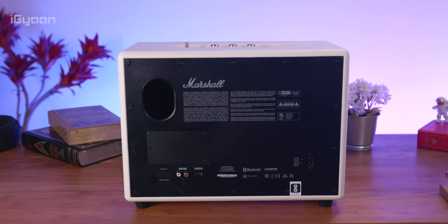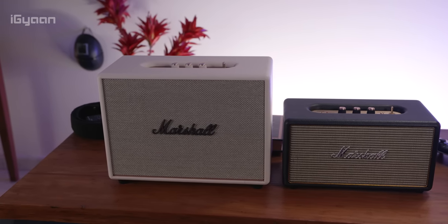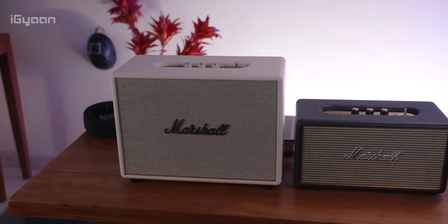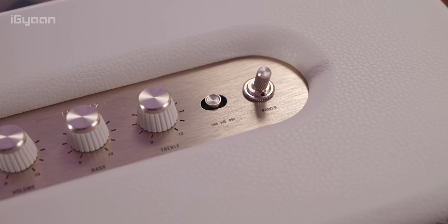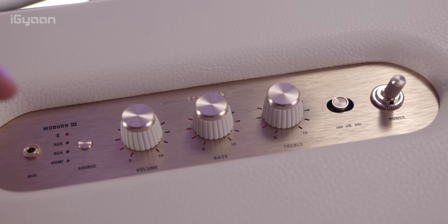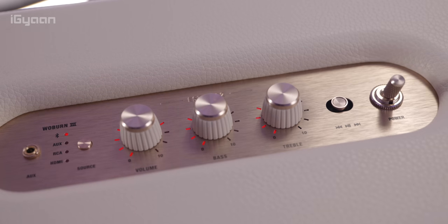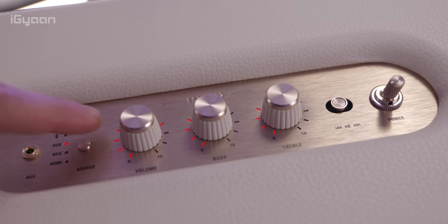That plastic on the back doesn't affect the sound at all, but it does sort of take away from the authentic Marshall feel. On the top you have a really nice analog control pad with a toggle switch to turn on the Woburn 3, knurled knobs to control the bass, treble, and volume, and a switch to control your music tracks as well as the ability to switch between different inputs.